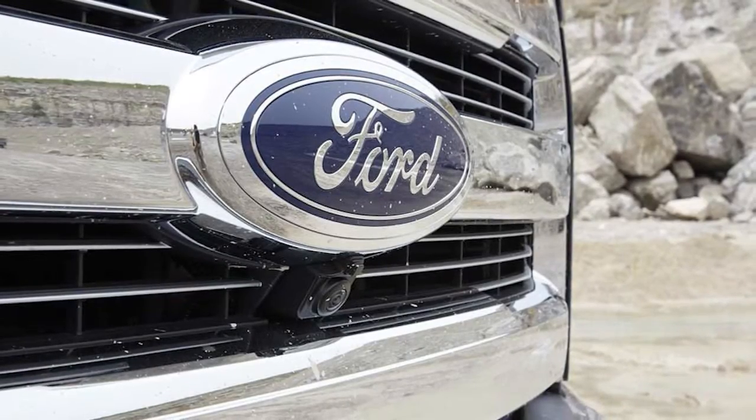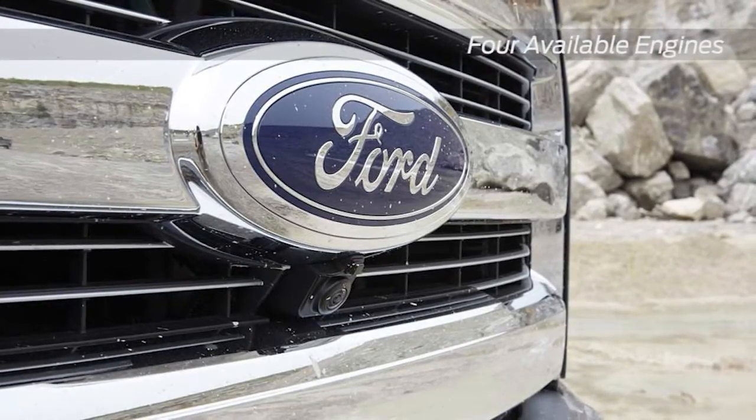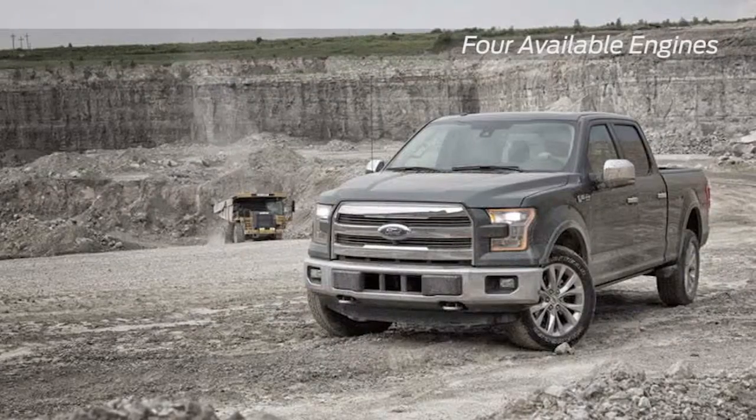Reducing weight by up to 700 pounds improves the power-to-weight ratio and performance capability across the four engine lineup.